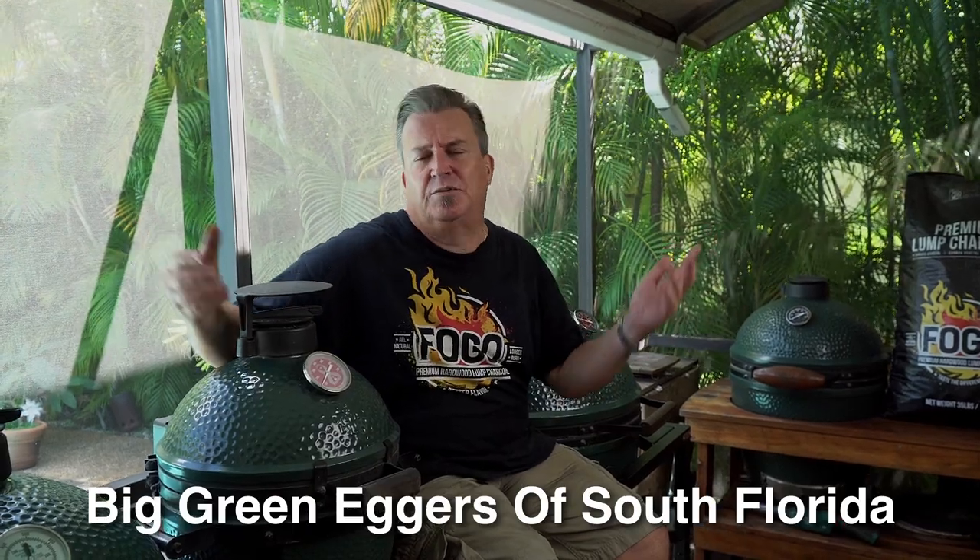You can reach me on Instagram at CaptainRon302. Join my Facebook group, Big Green Eggers of South Florida — you don't have to be from Florida to join. Remember to subscribe to our channel. We work hard and we'd love to have you along with us. Give us a little thumbs up, ring the bell for notifications so you don't miss anything coming out in the future, and leave us a comment — tell us what your favorite size egg is or which size you'd like to get. Remember: get out and grill. Thanks so much for joining us, and we'll see you next time on The Fogo Life.